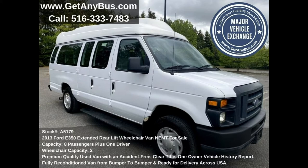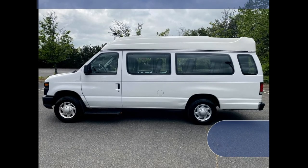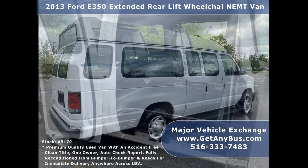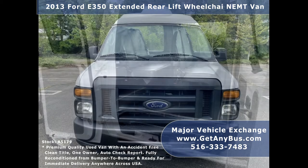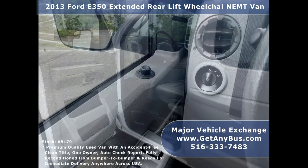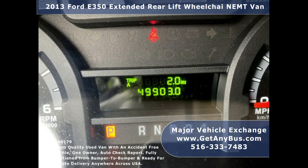This used wheelchair van for sale has numerous features including a 4350 Super Duty van chassis, high-top roof, rear wheelchair lift, tinted privacy windows, passenger side running board, electric mirrors, anti-lock brakes, driver entrance step, power windows and door locks, high-back driver seat and co-pilot seat with shoulder harness, and 49,903 miles.